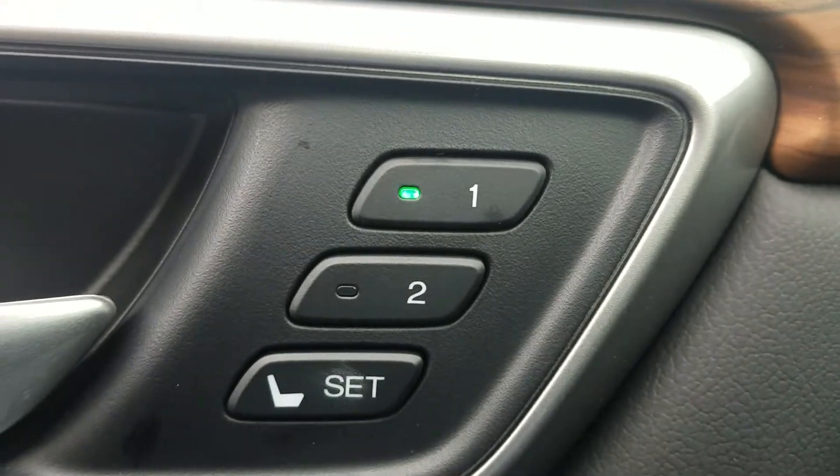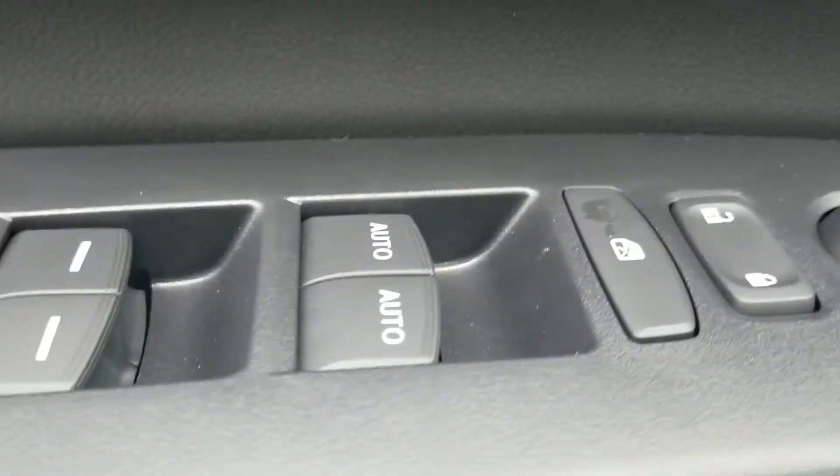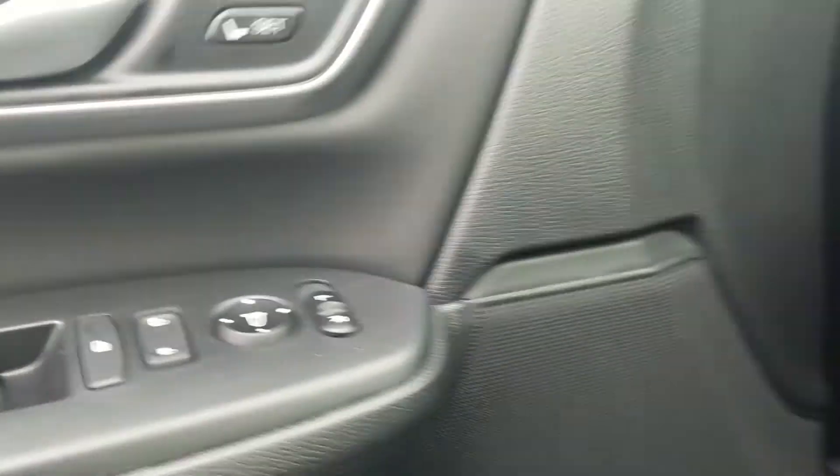In the driver's side door, you do have a two-position driver's seat memory and power windows, including auto for the driver and passenger side.